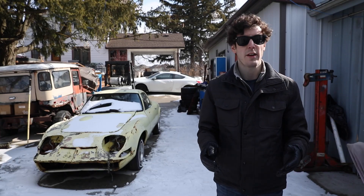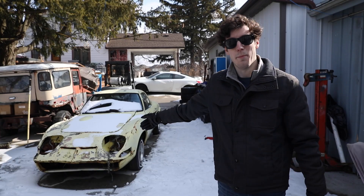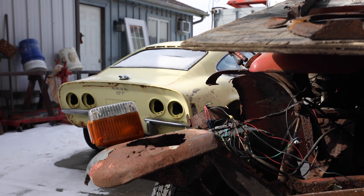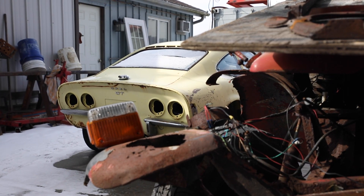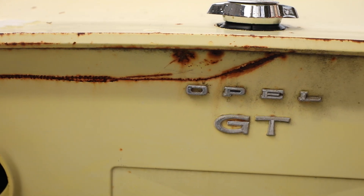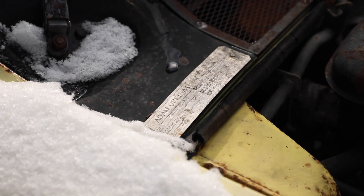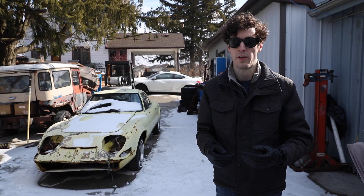Good morning and welcome to sunny Brantford, Ontario, home of my new project car. This is a 1971 Opel GT I'm calling the Hopeful Opel. We're going to talk about why it has that name, why I think these are so cool, and what this one needs to be back on the road and what we're going to do with it.